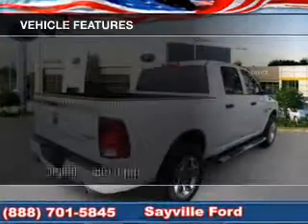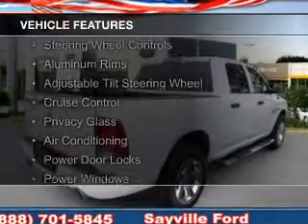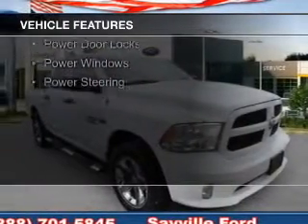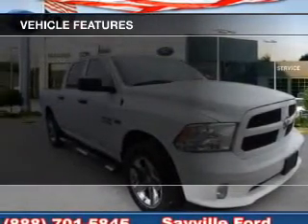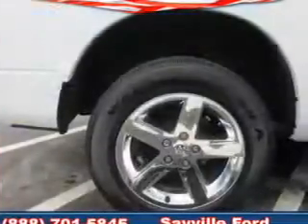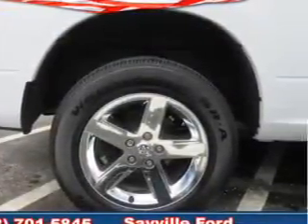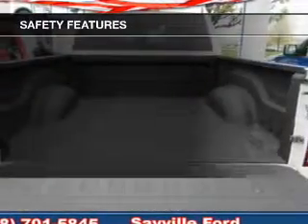The features include digital audio input, steering wheel controls, aluminum rims, an adjustable tilt steering wheel, cruise control, privacy glass, air conditioning, power door locks, power windows, and power steering.